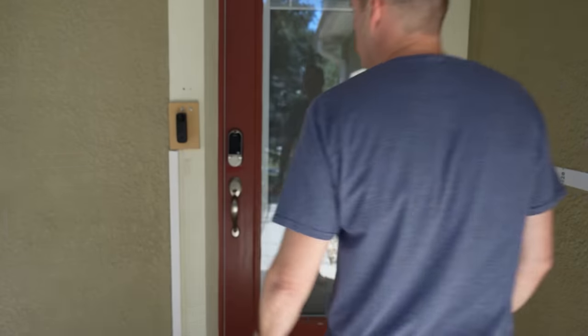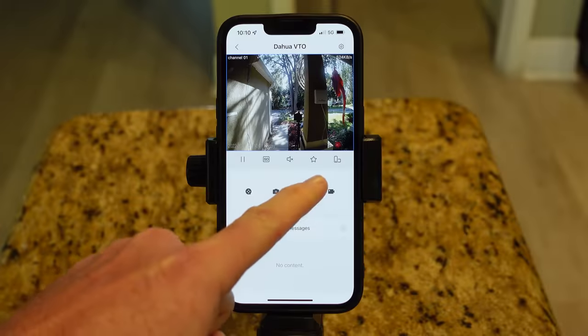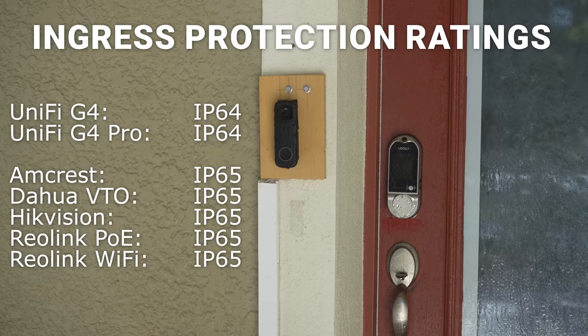We've gotten used to calling these things video doorbells, but they're actually a combination of three separate things: a doorbell, a security camera, and an intercom. The way I'm going to break down this video is looking at how well they perform each of those tasks while maintaining secure, private, and local control. Starting with the most obvious, these things should be effective doorbells, and since they're often exposed to the elements, water ingress protection ratings are important.